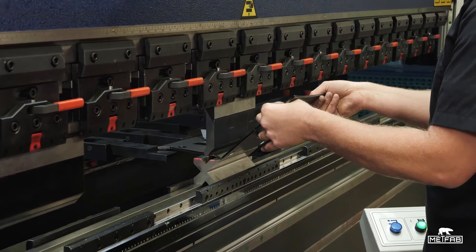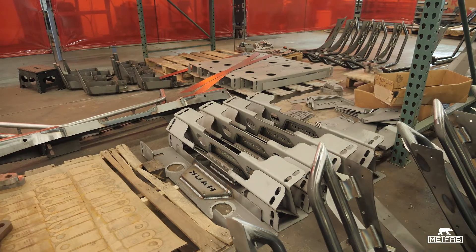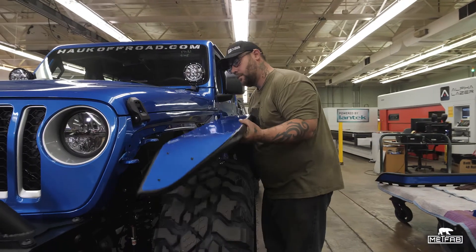Being able to have that piece of equipment in the shop along with our alpha laser, now there was nothing that we couldn't cut and bend. And there's no better feeling for a person who's a fabricator or a builder than to have the pieces that you're designing coming out perfectly accurate, just as you want them.